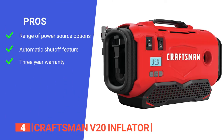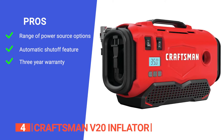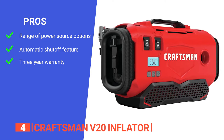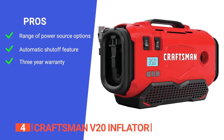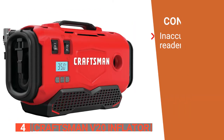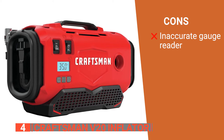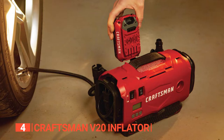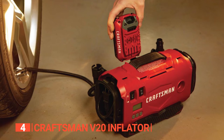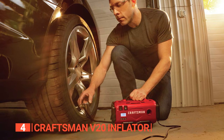Its pros are it provides ultimate convenience with three power sources including V20 20-volt max battery, AC wall plug, or 12-volt car adapter plug; it will shut off once the PSI you set is reached; and it comes with a three-year warranty. However, the pump's pressure gauge seems to be 2 PSI below most dedicated gauge reads. The Craftsman V20 inflator is a versatile and convenient tool that allows for quick and easy inflation of tires and other various items, making it a must-have for any home or vehicle owner.